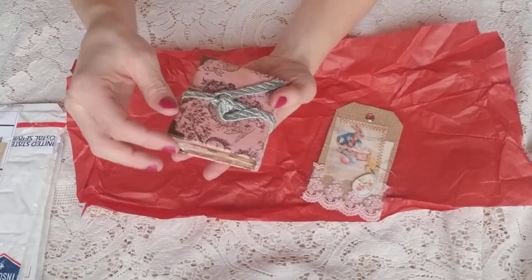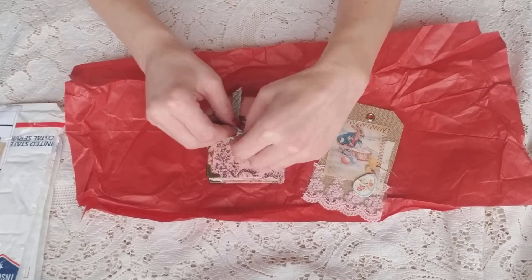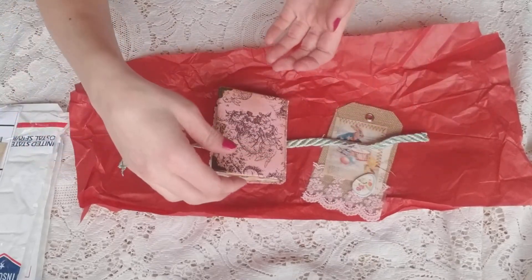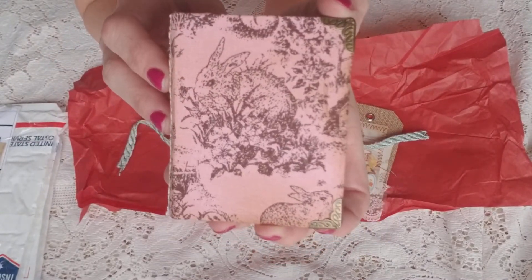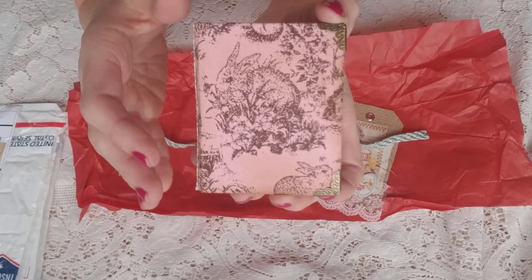Oh my gosh, Jennifer. For some reason when I get gifts, I have a tendency to want to cry. I have to tell myself, Selena, no crying — it's a gift of love. Look at the cute little bunny. I could tell she put a lot of work into this. I'm assuming she made this. She's really creative. Look at these cute little pages.